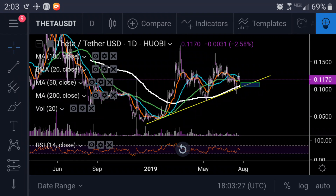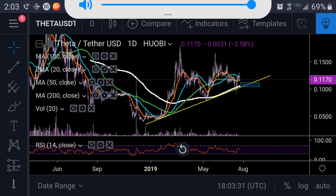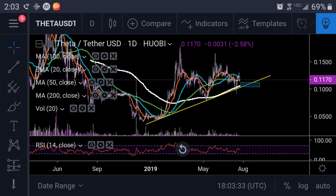Hey YouTube, what's going on? Chris here. I want to bring you all a quick update. It's going to be from my phone here, so bear with me. It's raining outside — if you hear some noise in the background, that's what it is. But I want to bring this to you, and this is just a quick update on Theta.